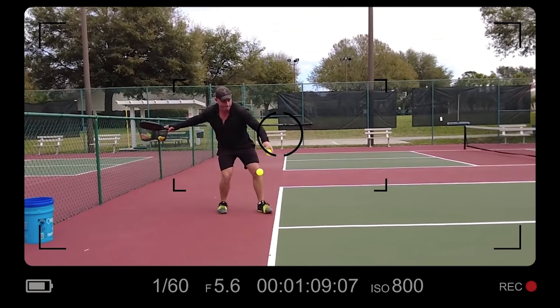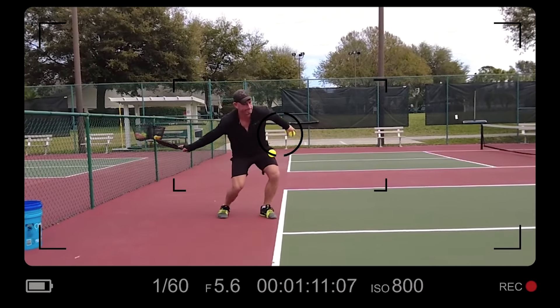But you may say, Joey, then what's the solution? Well, it was introduced in 2021 — the USAP introduced the drop serve, thanks to Steve Parenta.